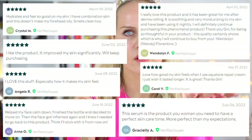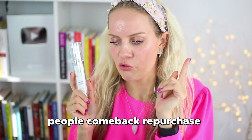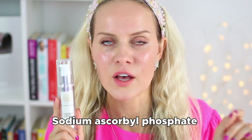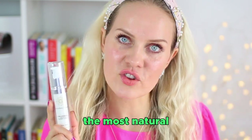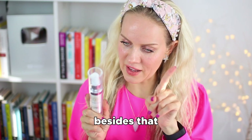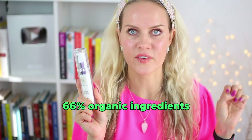Our vitamin C is a bestseller. People love it — here are a couple of reviews. 60% of people who buy this come back to repurchase again and again. We use sodium ascorbyl phosphate, not L-ascorbic acid. Sodium ascorbyl phosphate is the most bioavailable form of vitamin C — the most natural, and it absorbs the best and deepest into your skin, doing the same exact thing as L-ascorbic acid. It's 97% naturally derived and 66% organic ingredients.